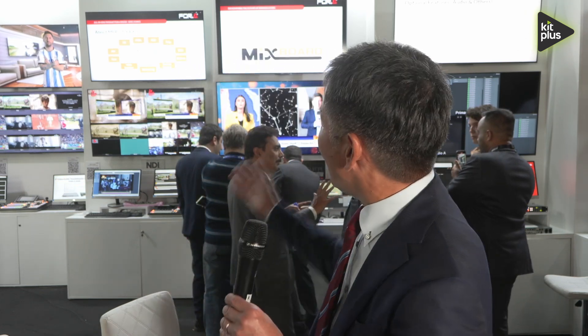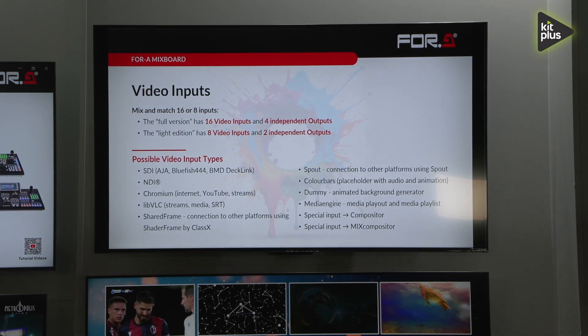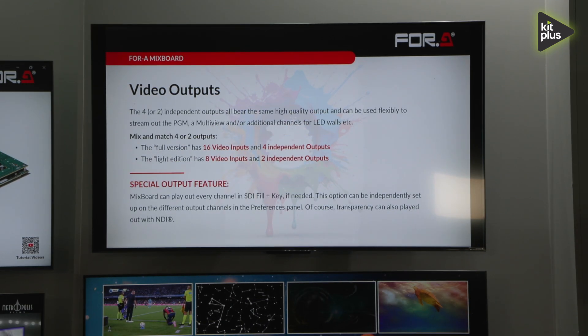Hello, my name is Matt Sogo of 4A, and I am standing at our booth, IBC 2024, Stand 2 B50. Let me introduce our hybrid solution, the software-based switcher, which is a very new introduction at this IBC, and we are nominated for two different awards with this solution.